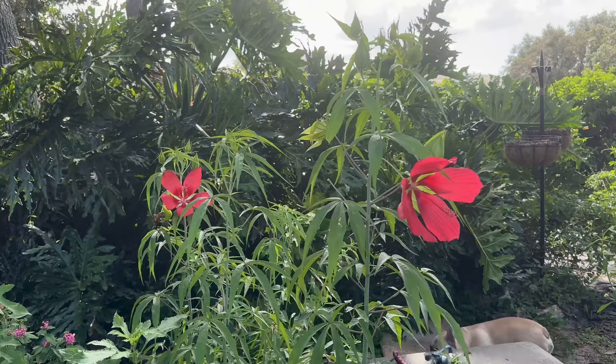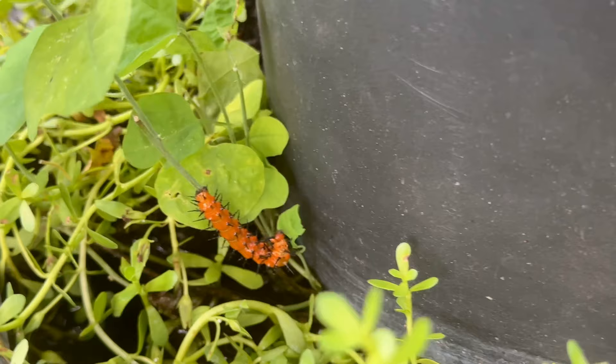Look at this cute little guy right here — he is going to be a butterfly soon.